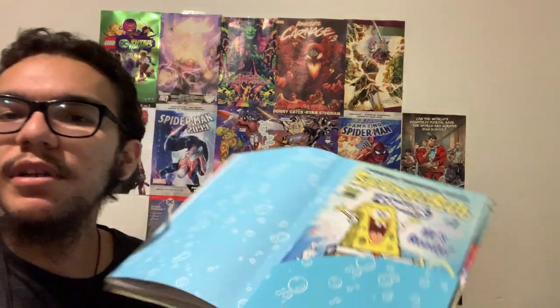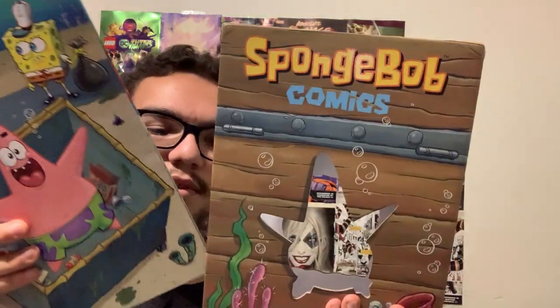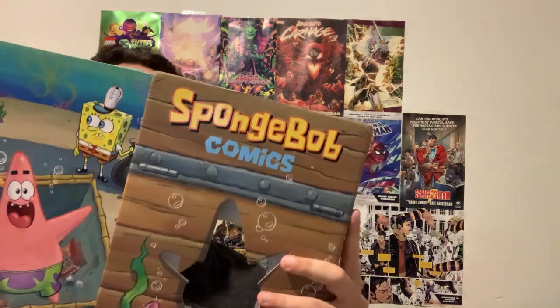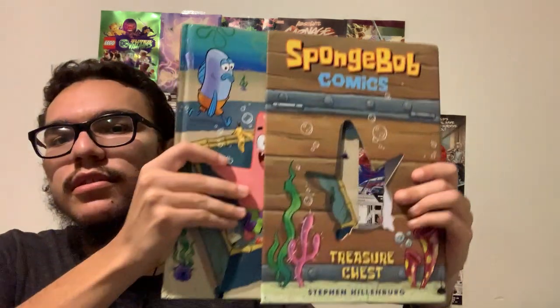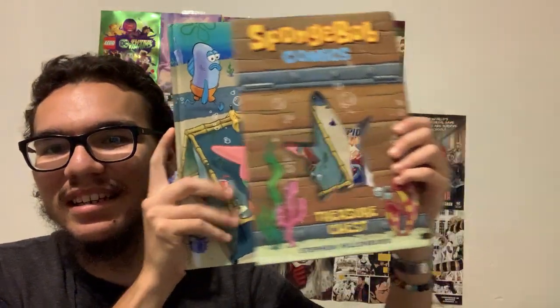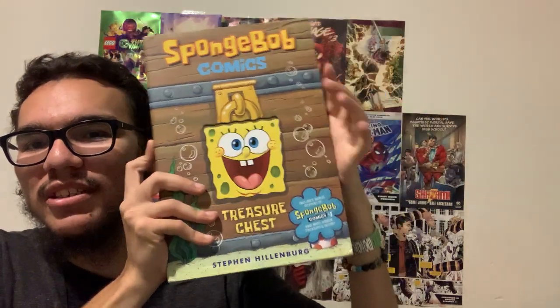And when you're done reading this comic, it fits nicely inside the book. So let's say you're going to travel somewhere — you could just tuck the comic in here, put it in, and you're good to go. The coolest part is it just shows Patrick on this side, and over here shows SpongeBob as a lock to the treasure chest.